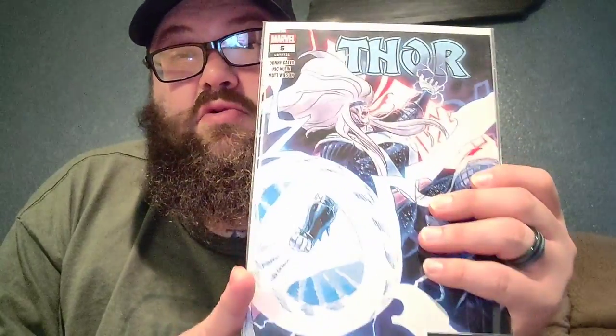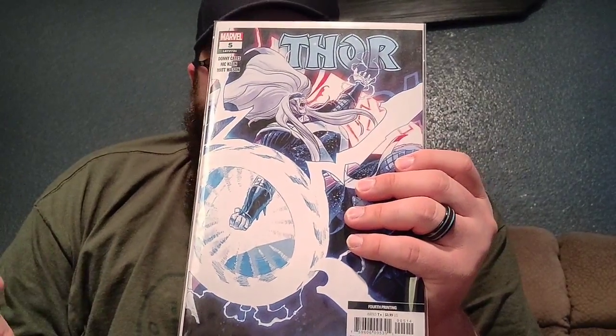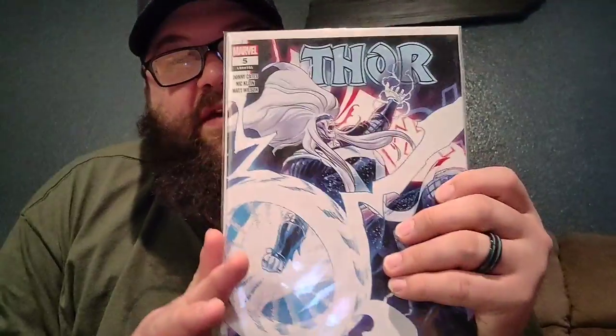Then we have Thor number 5. I've read Thor 1 through 4, and I think this new Thor by Donny Cates is amazing. The writing doesn't get any better, the art is beautiful, and definitely a read.